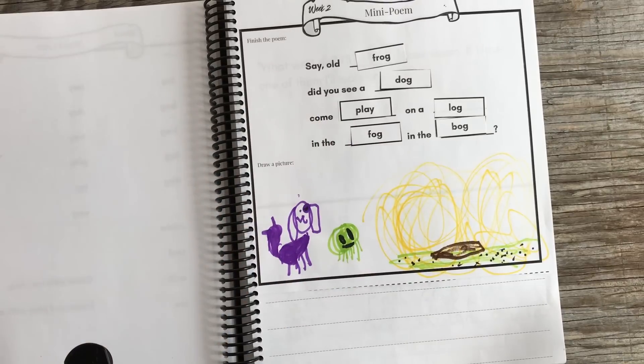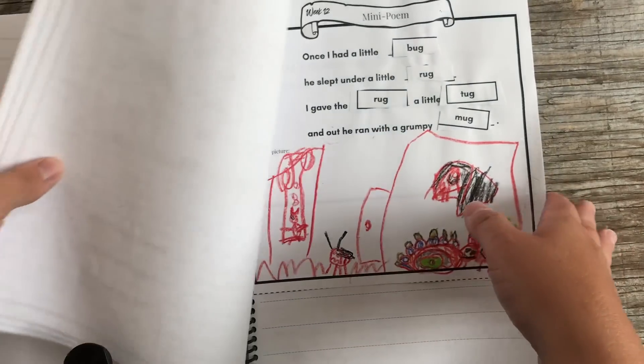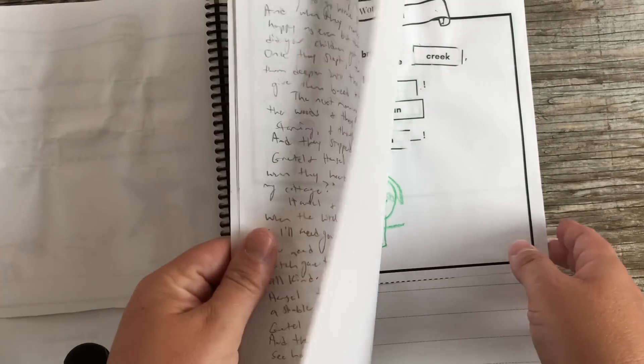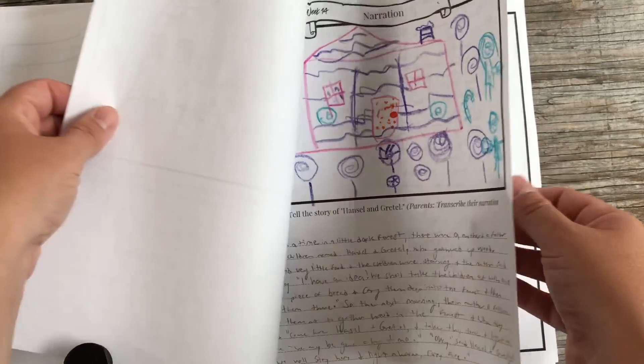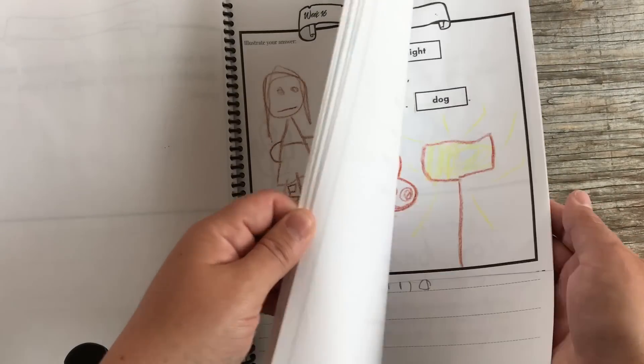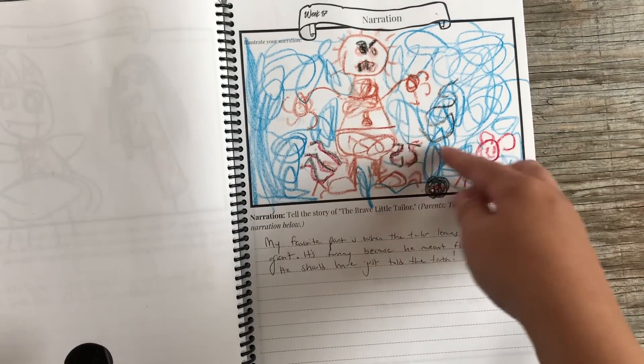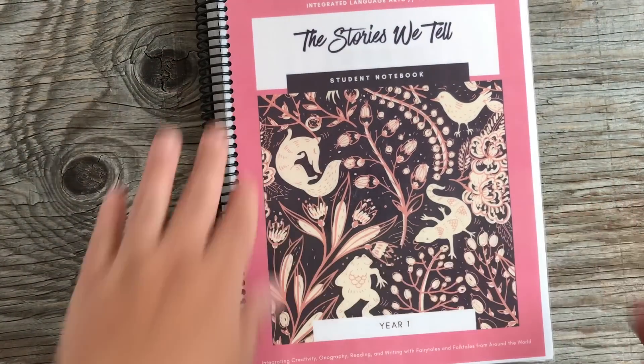The mini poems are great because not only do they help with reading skills, they instill a grammar foundation — even if your child doesn't know what a noun or verb is, they know that certain words don't belong in certain spots. It's like a precursor to grammar work, and it was really effective. She really took her time with all her drawings. There was a long narration for Hansel and Gretel, and that's the giant from The Brave Little Tailor — I absolutely love flipping through the notebook and remembering all the experiences of reading these stories together.